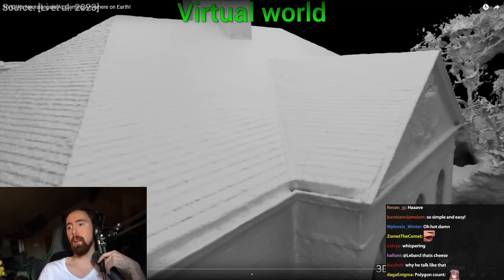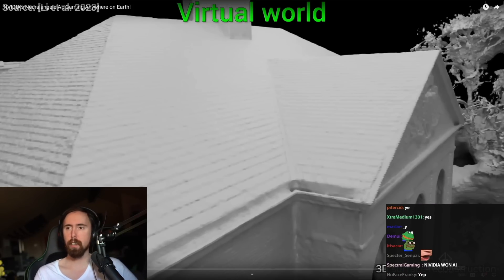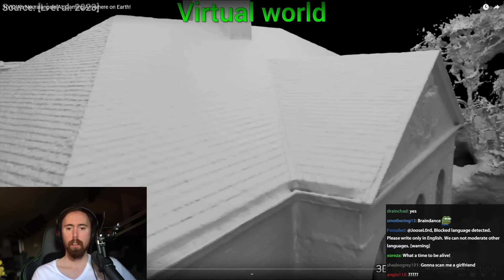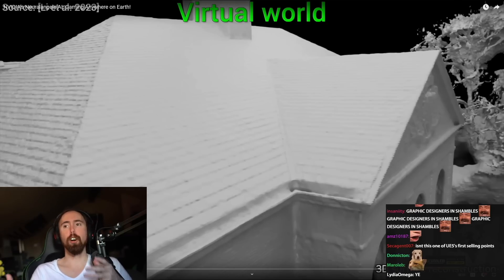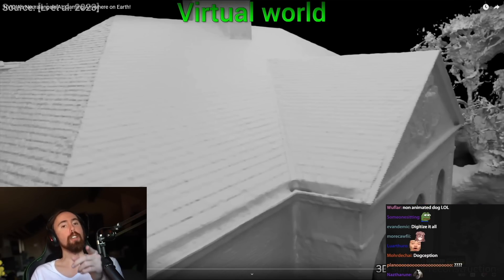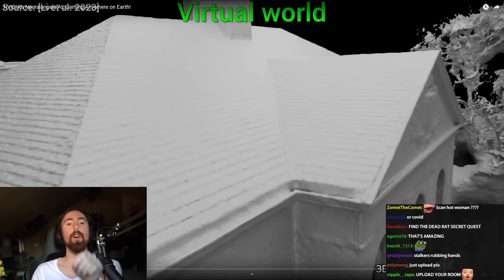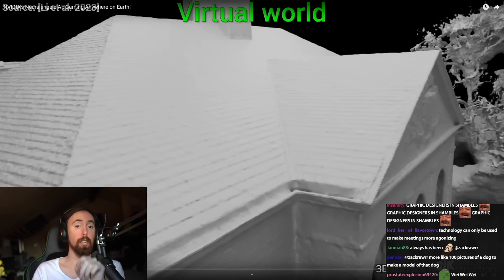So does that mean you take a picture of a dog and then you can put it in a game? So it's like, wait, so every dog is now a Pokemon? Do you remember whenever they used to say way back how if they took a picture of somebody, it would steal your soul?